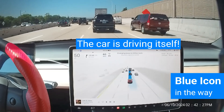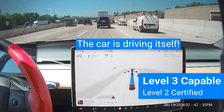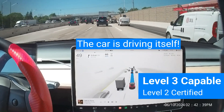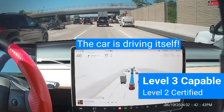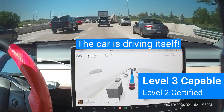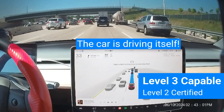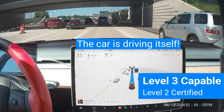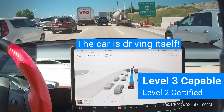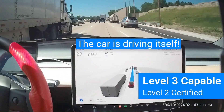Ford Blue Cruise, GM Super Cruise, BMW Driver Assist, and Mercedes Level 3 cannot do what Tesla can do right now. Autopilot and FSD are Level 2 Driver Assistance Systems. However, people misunderstand what the different levels of autonomy mean. It's mostly not about capabilities. Instead, it's about responsibility and, ultimately, liability.